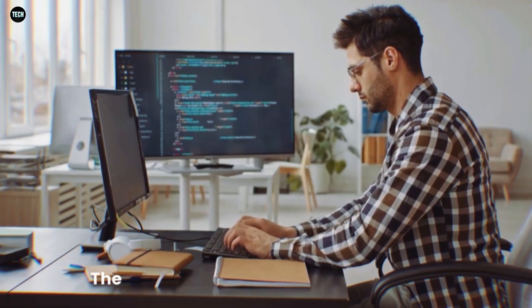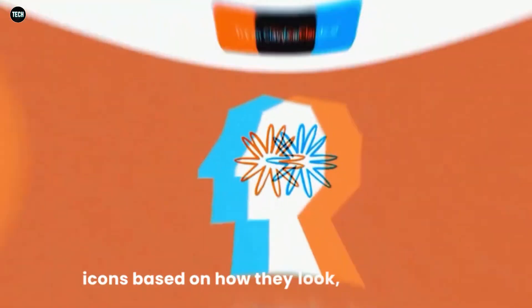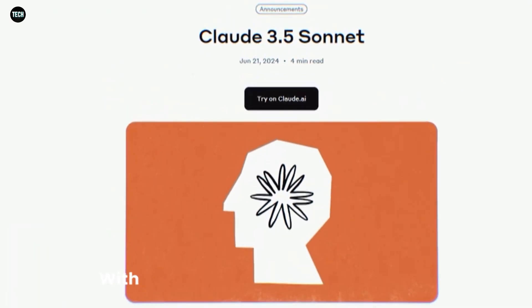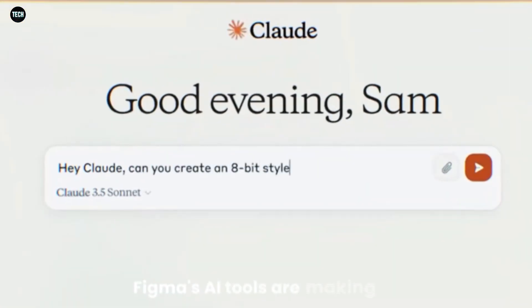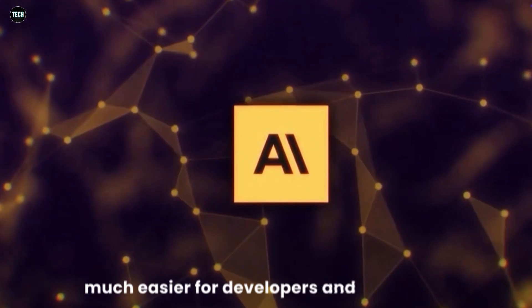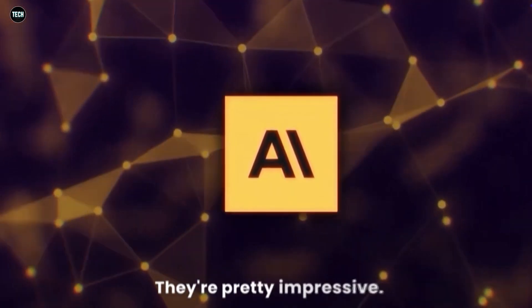But that's not all. The new visual asset search lets you find images and icons based on how they look, not just their names. With it, you can quickly find the perfect visual elements you need without scrolling through endless options. Figma's AI tools are making life much easier for developers and designers. If you haven't tried them yet, give them a go — they're pretty impressive.